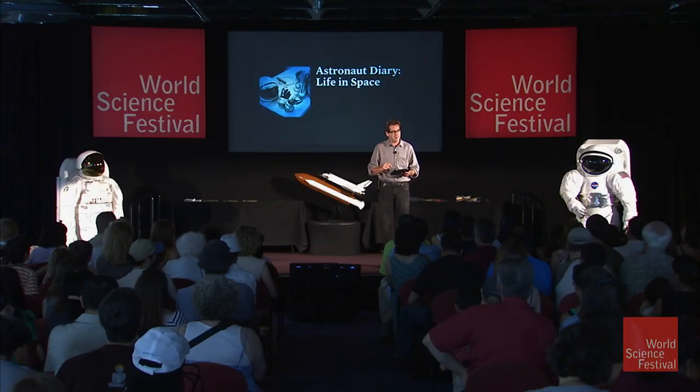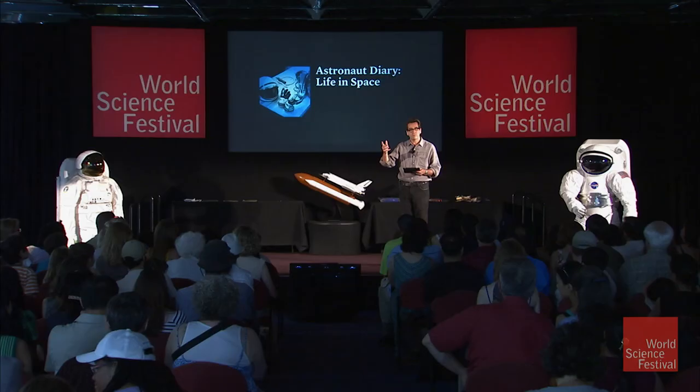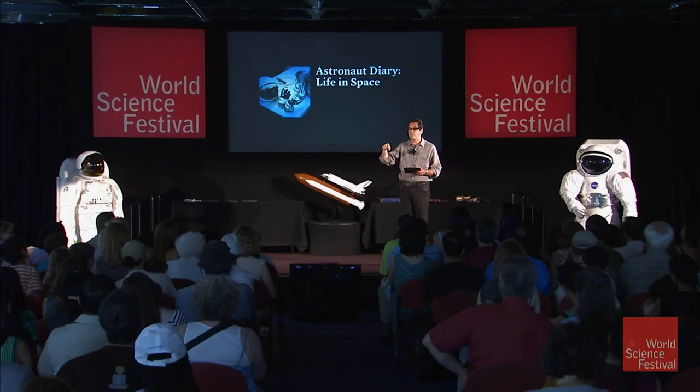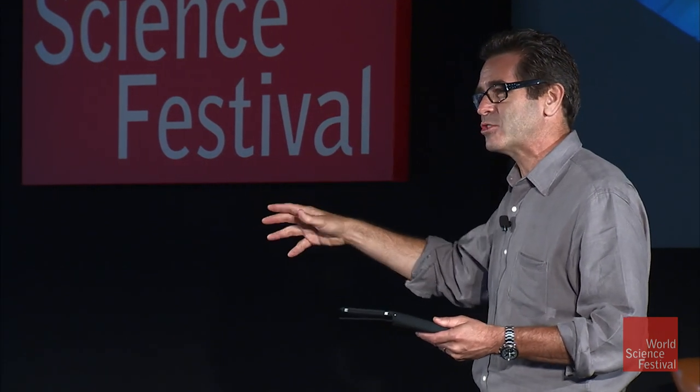We're also going to hear from somebody directly from space — Tracy Caldwell Dyson, who's up on the International Space Station. She launched in April. There are six people on the International Space Station right now. The space station is about the size of a football field — about a million pounds of mass. With the six people on there, they can do an awful lot of scientific experiments. We're just beginning that era for the space station.